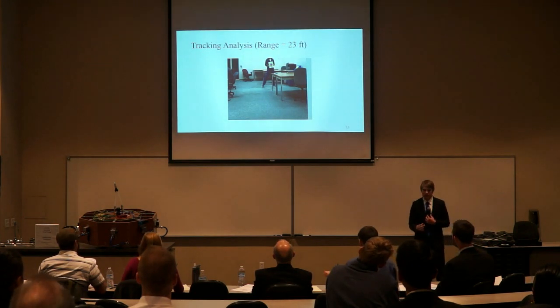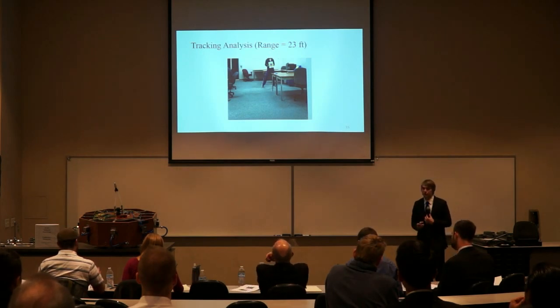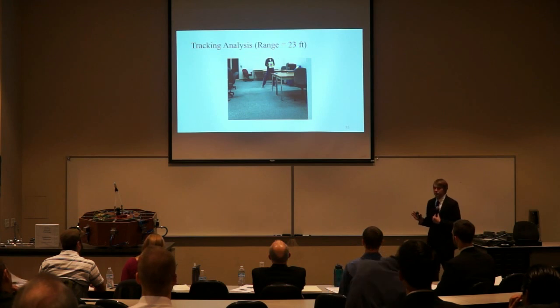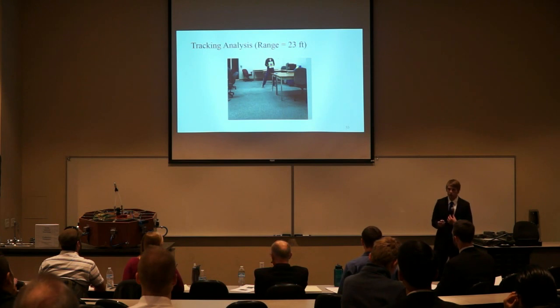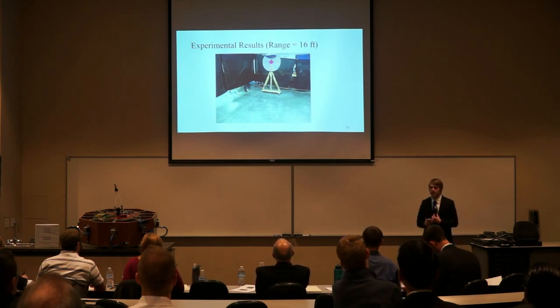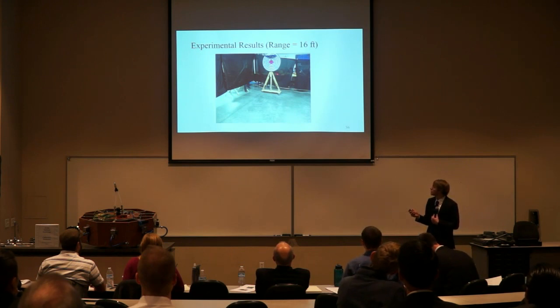We then looked at the tracking analysis compared to experimental results. The MATLAB script was able to target the object — it has a green circle around it and a blue star in the middle to indicate the centroid. We also found the max range was 23 feet, well above our requirement. Comparing to experimental results, the range was only 16 feet, but only because the testing range only went out to 16 feet. As you can see from the picture, the object is right at the end of the range, and it is circled by a blue and white circle with a blue cross at the centroid, showing it can still track the object.